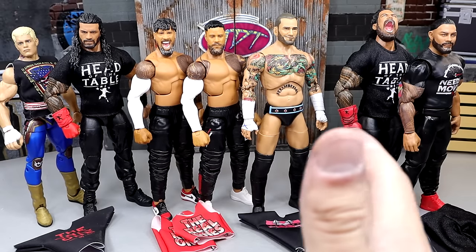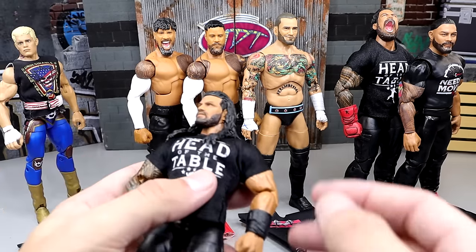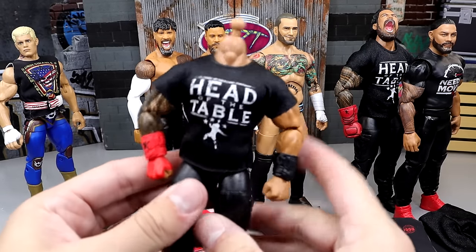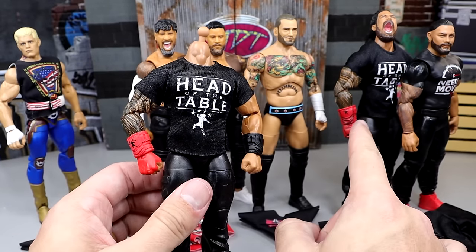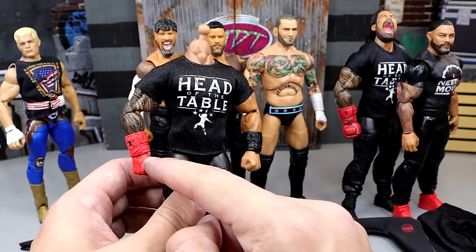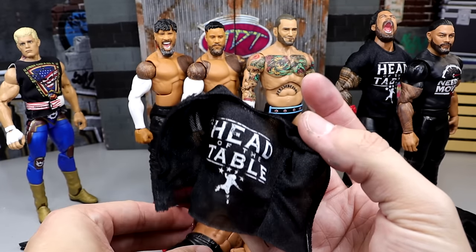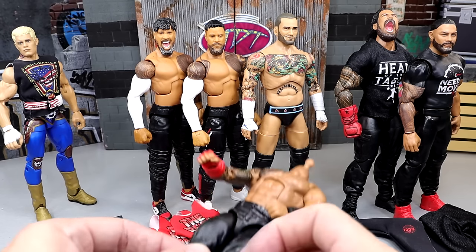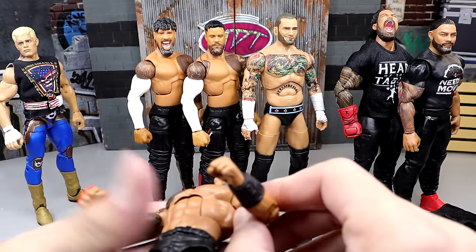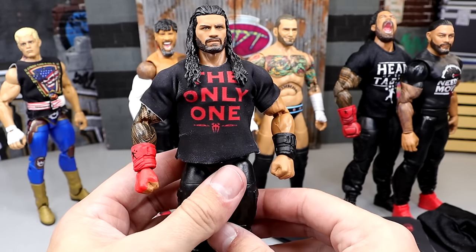Next up I have a ton of Top Talent Roman Reigns figures, so having these different t-shirts really fixes them up. I'm going to be putting the Ultimate Gauntlet on this one because I like the details and it's a more accurate red than the Top Talent version. I have a million of these Head of the Table shirts — I really want the white one. These shirts are a little bit difficult to get on sometimes, but they're worth it when you do.